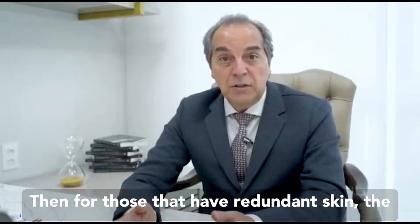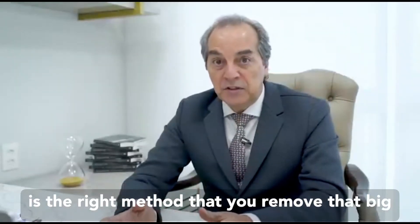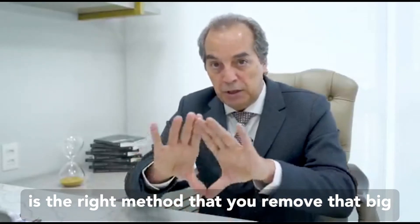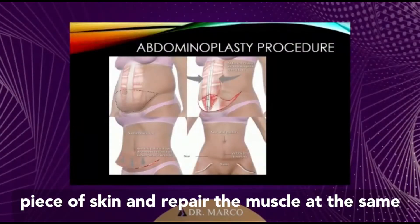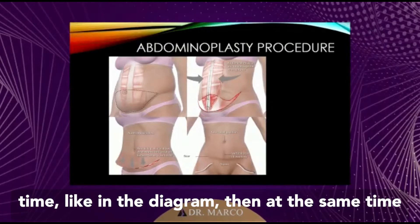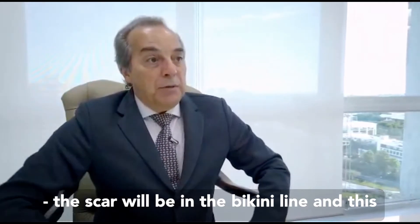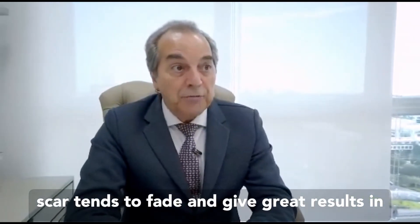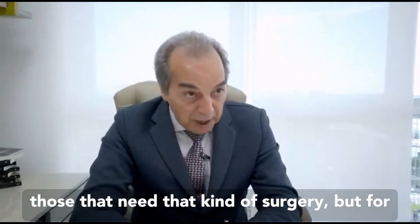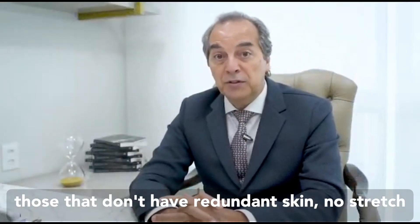For those that have redundant skin, the so-called traditional classic abdominoplasty is the right method. You remove that big piece of skin and repair the muscle at the same time, as shown in the diagram. The scar will be in the bikini line and tends to fade, giving great results in those that need that kind of surgery.